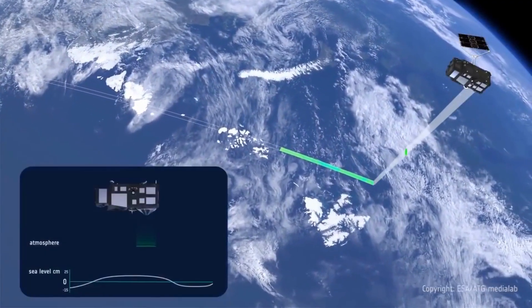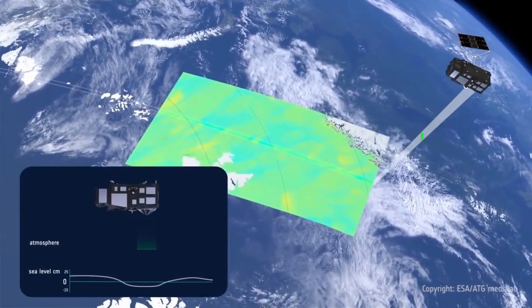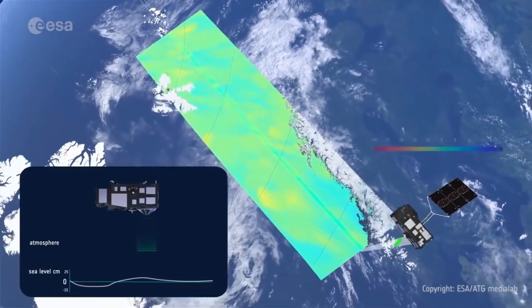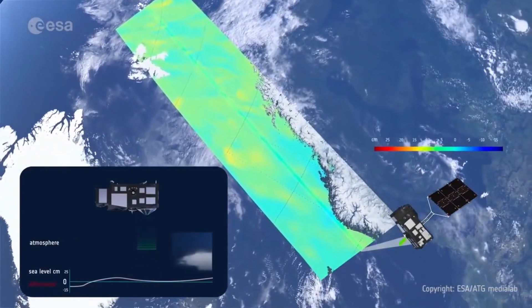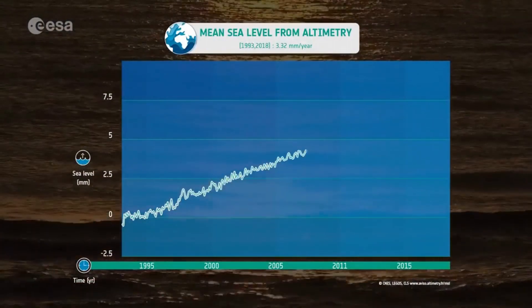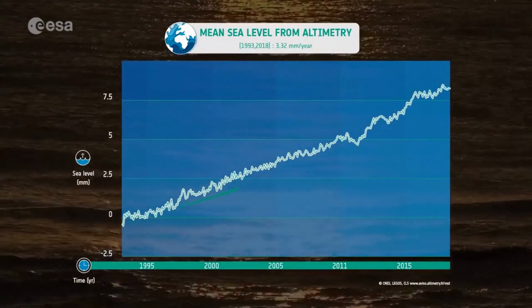That same radar used to quantify the loss of ice mass from glaciers and ice sheets can also measure changes in global sea levels on a millimeter scale, and it can do this all over the globe. 25 years of measurements from these radars show that the global sea level is rising up to 3 millimeters a year on average, and is accelerating.